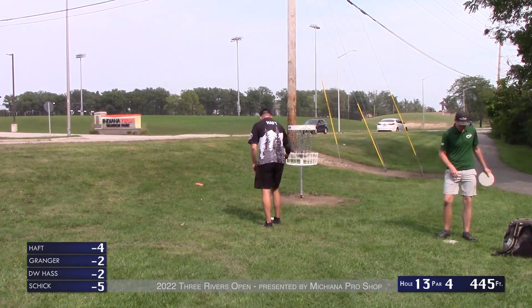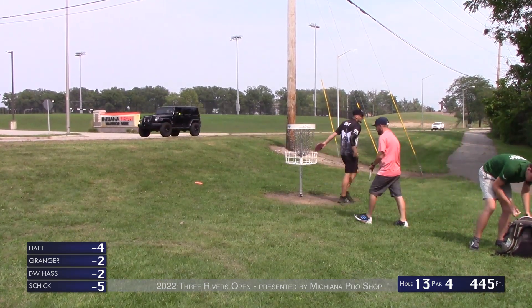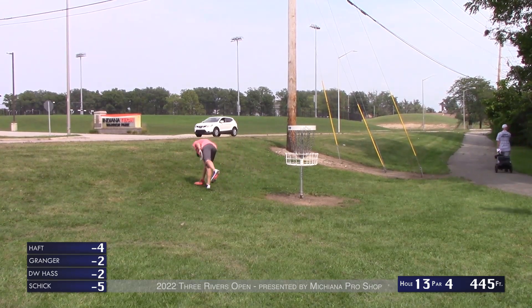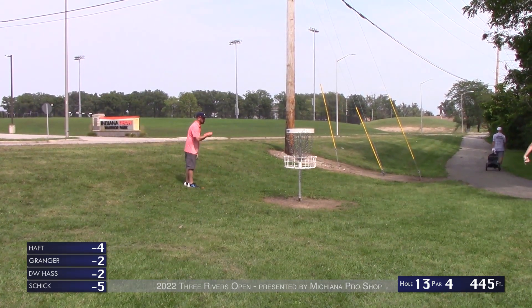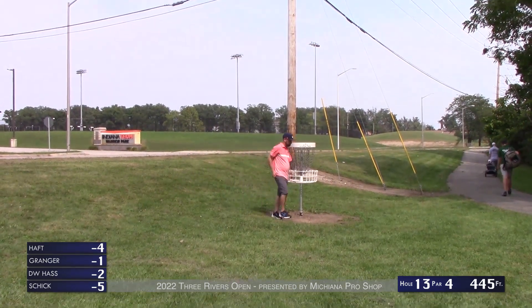DW grinding back down to two under after a shaky middle portion of the front 10 holes, battles his way back going into hole 14. Tony taps in his unfortunate five on hole 13.